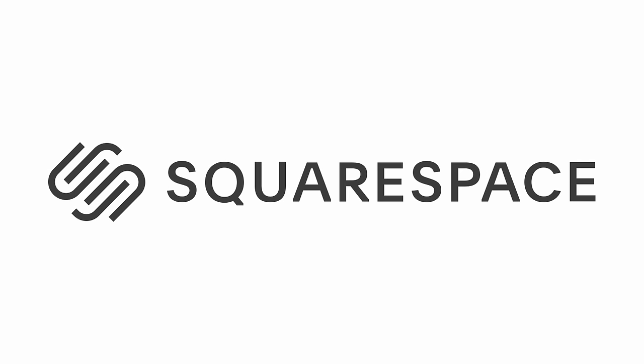This video is brought to you by Squarespace. If you need a website or domain, visit squarespace.com.